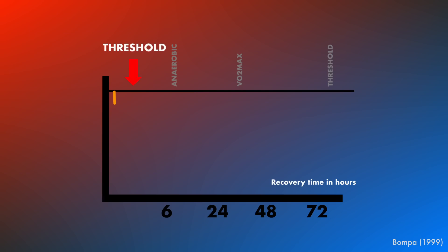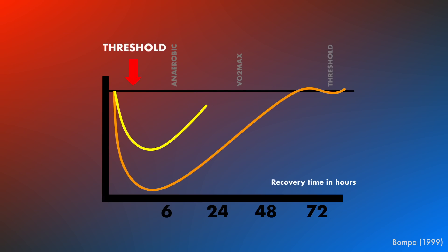The Tuesday-Friday split ensures fresher legs for both sessions, preserving training quality. A Tuesday-Thursday schedule may not provide enough recovery, leading to residual fatigue that can hinder both endurance and neuromuscular adaptations. BOMPA's 1999 guidelines estimate that threshold workouts typically require 48 to 72 hours of recovery due to their high glycogen depletion, making them more demanding in recovery than VO2 max or anaerobic efforts — though these estimates are generalized and serve more as a guide than a hard rule.